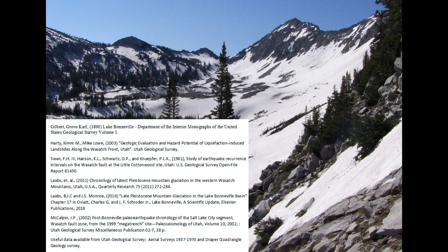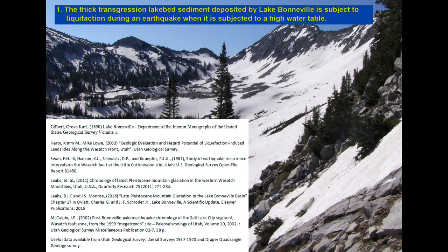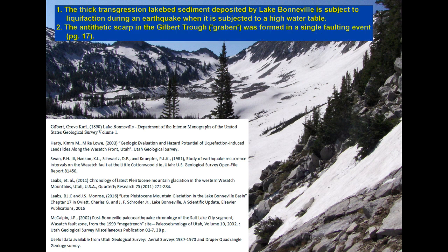Some of the research by others sets the stage for this story. Hardy and Lowe determined that in the presence of a high water table, the thick layer of deposited sediment which formed as Lake Bonneville rose is subject to liquefaction during an earthquake. In 1981, Swan did trench studies on the main and antithetic scarps in the Gilbert Trough. He found that the main scarp was formed over a number of earthquakes, but the antithetic or Graben scarp was formed in a single event.